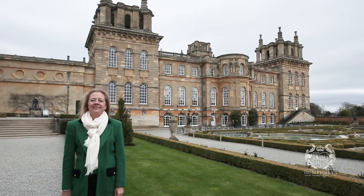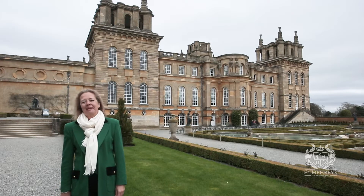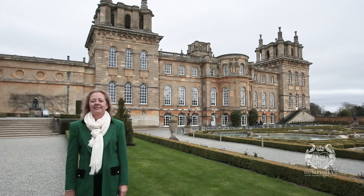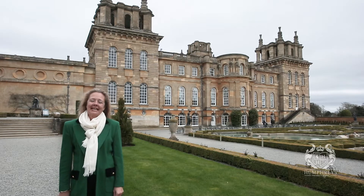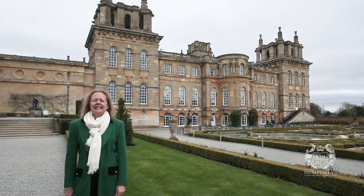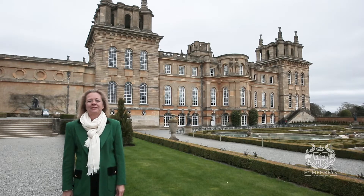Welcome to Humphreys of Henley TV, countryside concierge at its finest — and a fabulously warm welcome to Blenheim Palace right here in the heart of the English countryside. We are having such a fabulous time here today pootling through the rooms, seeing the magnificent staterooms, the long library and so on, and we can't wait to share it with you over the next few episodes.